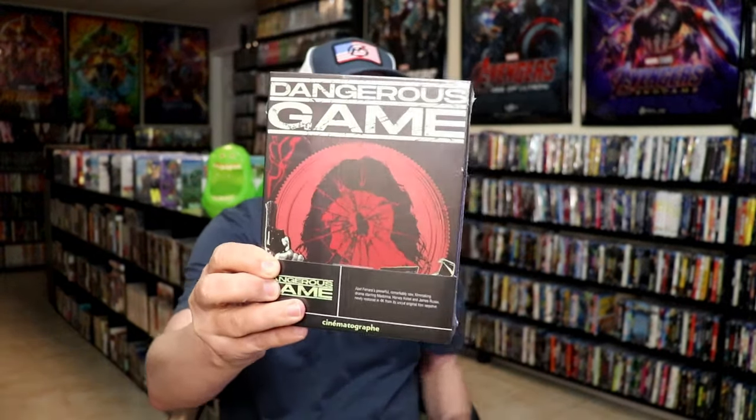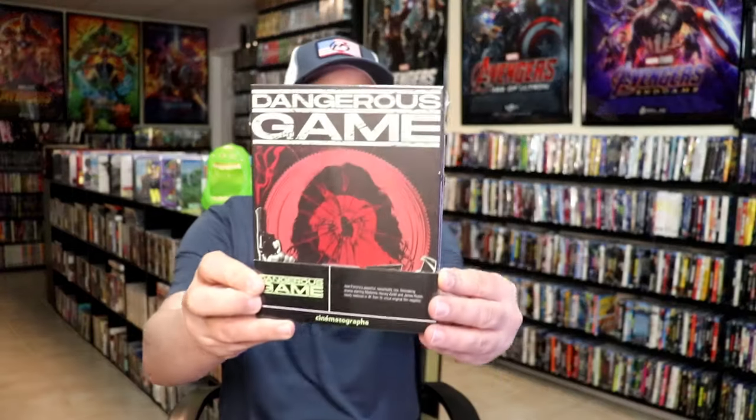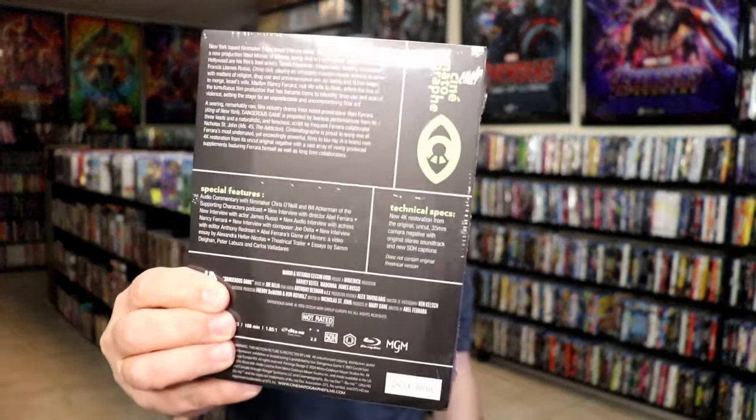It looks like they really packed these in tight. Looks like I got about eight titles. The first title I'm going to pull out is 'Dangerous Game.' Not very familiar with this one, but I did order this after the sale before last. This right here is numbered 2634 out of 6,000. Definitely happy to have this one in the collection — I've heard some good things about it.